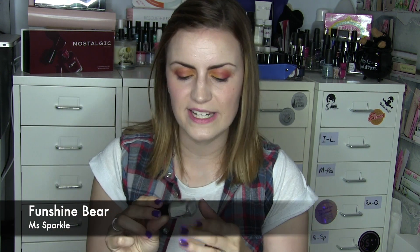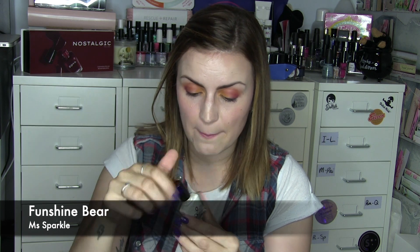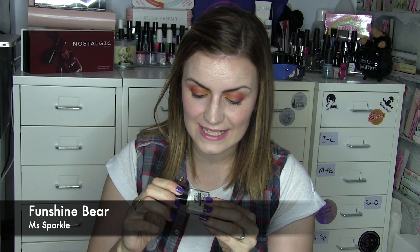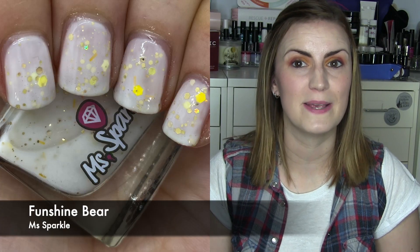From Miss Sparkle we have another one from the Care Bears collection. I'm going to pace myself and do about one a month because I have eight of them. This second one I'm showing is Funshine Bear — like all of them it has a white base, and this one has both gold and yellow glitters. There were bar glitters and hexes in a variety of sizes. I thought there might be sunshine shapes in there but I might be losing my mind. Three coats of Funshine Bear by Miss Sparkle.